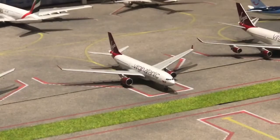Virgin Atlantic A330-200 — he arrived in from Bridgetown about an hour ago, and he'll be departing back out to Bridgetown at 7 tomorrow morning.